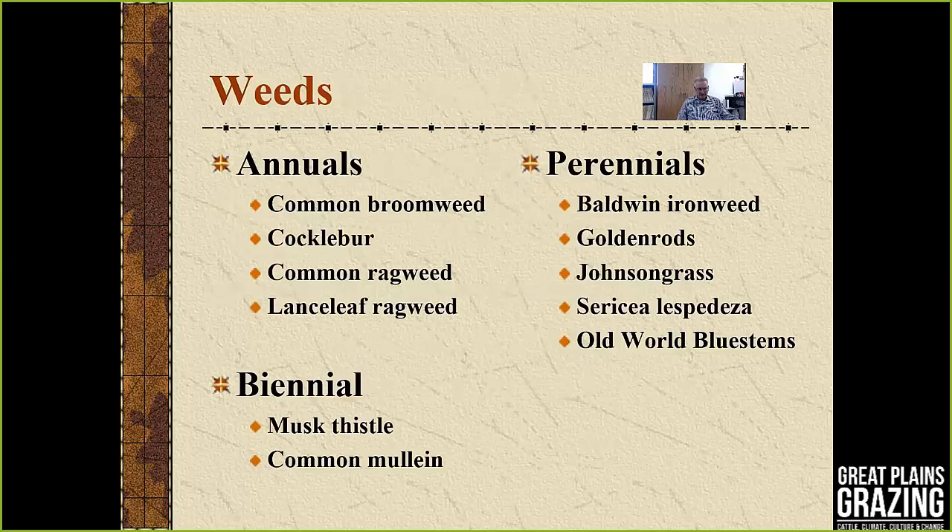Here's a list of various weeds — annuals, perennials, and biennials. You'll notice on this list broadleaves as well as grasses. Annuals are plants that produce seed and complete their life cycle in a single year. You can see broomweed and the ragweed species listed there. Biennial species are plants that take two years to complete their growth cycle. Musk thistle would probably be the most common one that we have across the state and on our range and pastures.